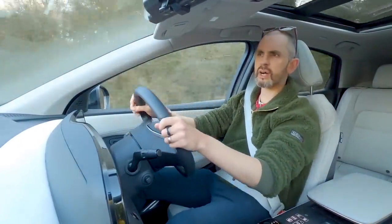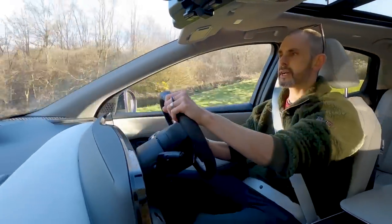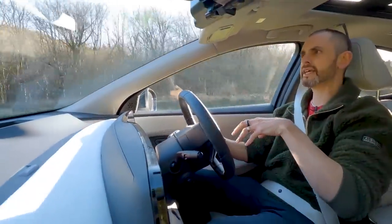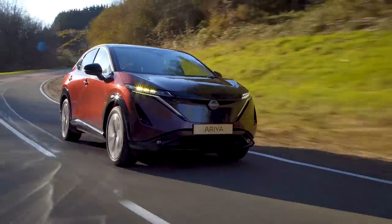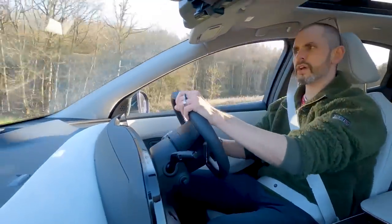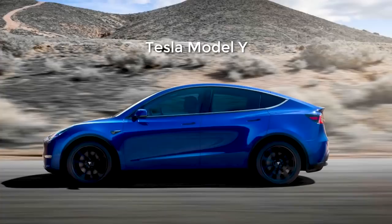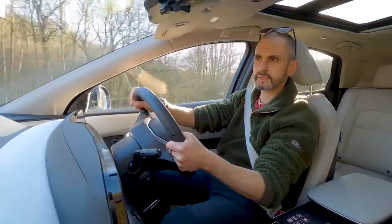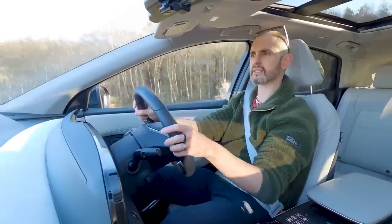This is two-wheel drive and in mid-spec Evolve trim. You've got Enhance, Evolve, and then E-Force Performance. The first thing I can tell you is it's actually a firmer, stiffer car than I was expecting — more like the Tesla Y. And this is really quiet. As you drive more EVs, you still get to hear and feel things, and the Aria is notably hushed.